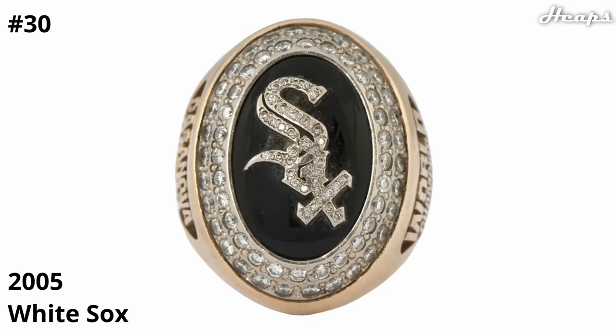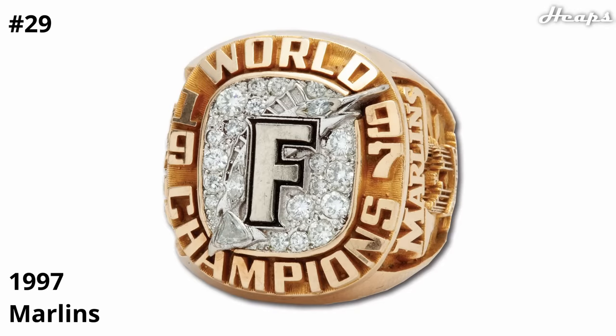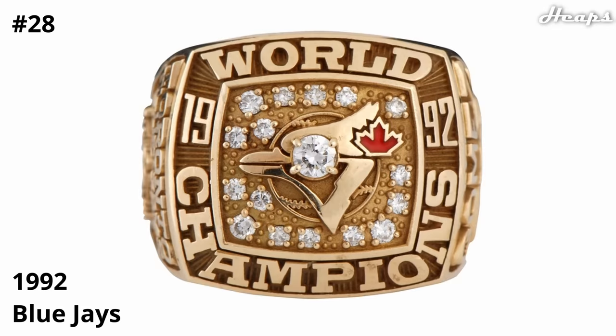At 29, we have the 1997 Marlins ring. Could have used some color in the center — it does look like an unfinished ring — but the actual Marlin design behind the F looks pretty detailed for the age, and the rest of the encompassing diamonds are nice. At 28, we have the 1992 Blue Jays ring. It's a bit criminal that the Blue Jays ring does not feature any blue, but it does have a nice pop of red for that maple leaf right next to the Blue Jay.